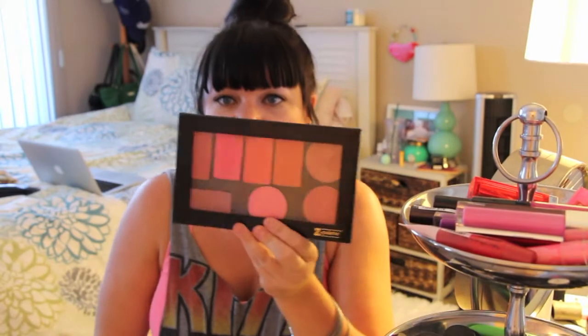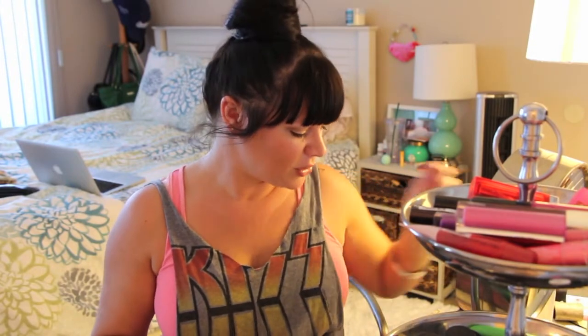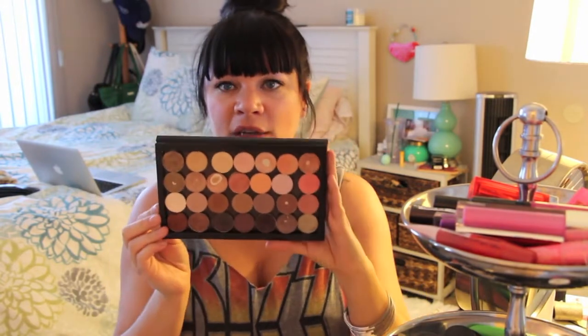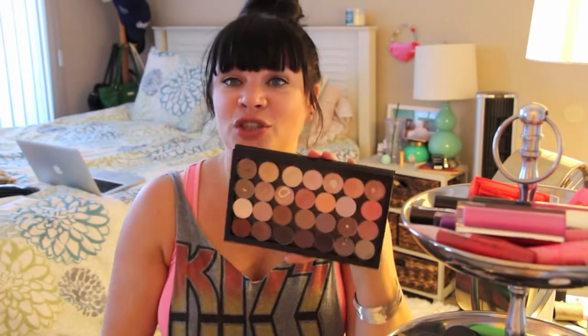I'm bringing my Z palette blushes — I've got five Inglots, one MAC, and two Tarte Amazonian clays in there, and I'm just bringing the whole palette because palettes travel easily and they're awesome. For eyeshadow, I've decided I'm bringing my MAC palette in neutrals because I've been loving these. If you want me to do swatches of my MAC collection, go ahead and thumbs up this video — that'll motivate me to pull them all out and swatch them, because that's a lot of work.